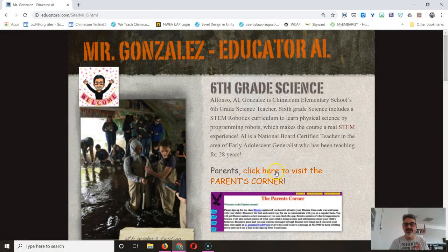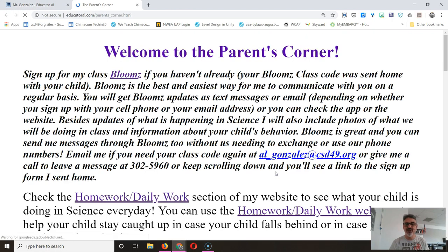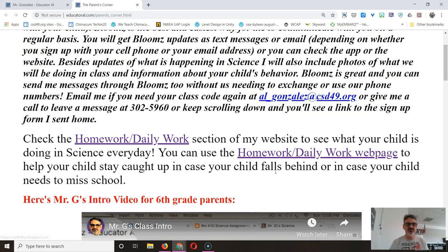If we go here to the parent's corner, I'm updating the video. What you're gonna see here is my old video.